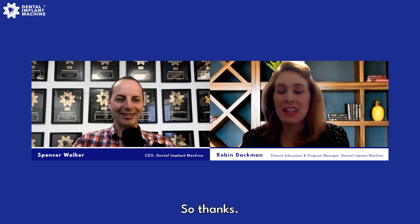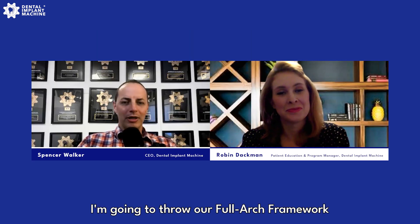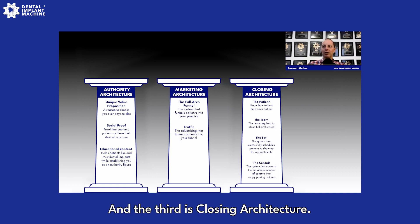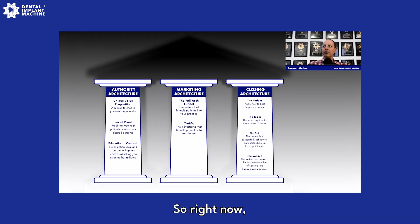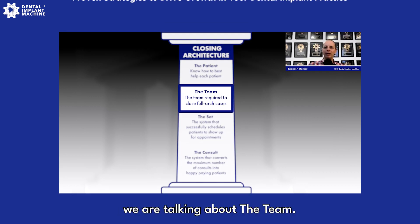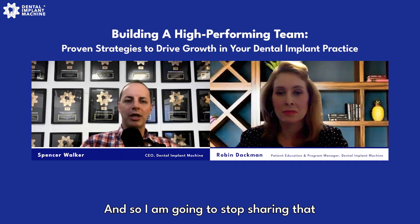I'm going to share our full arch framework — it looks like a Roman building with three pillars: authority architecture, marketing architecture, and closing architecture. We've covered the first two, and now we're on closing architecture, which has four parts: the patient, the team, the set, and the consult. Last time we talked about the patient; this time we're talking about the team.